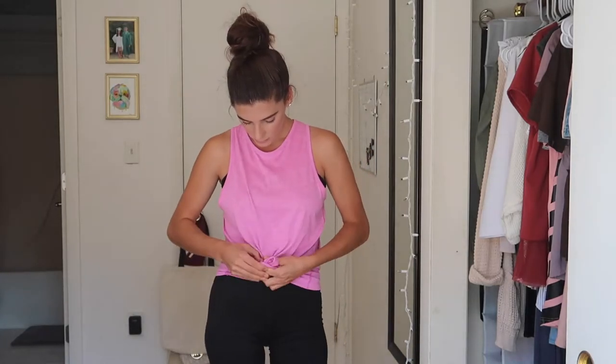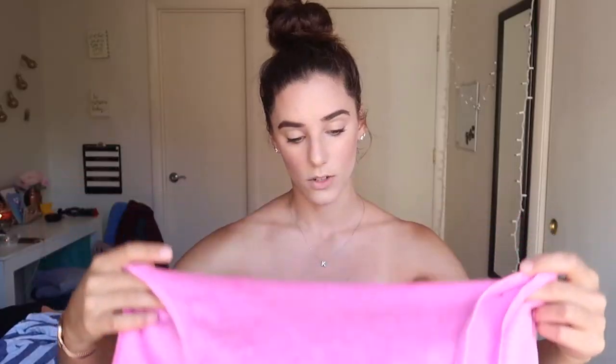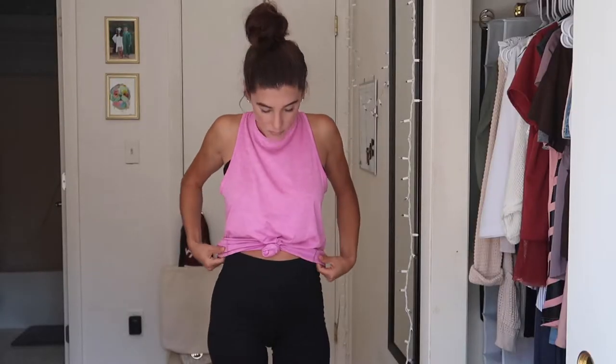Since we're on the topic of workout tops, I also got this pink Nike tank top, size small. I love looking cute for the gym, so I like to find pieces at Goodwill. Not much to say about it, but it's cute and I love it.